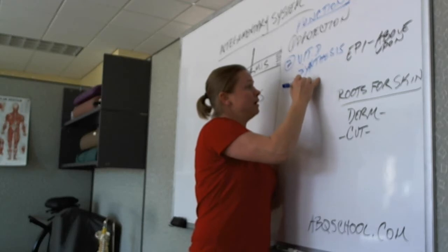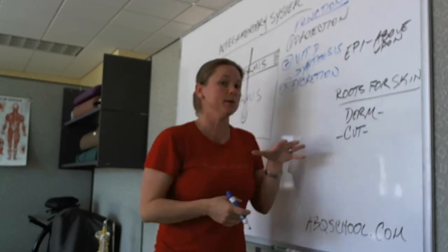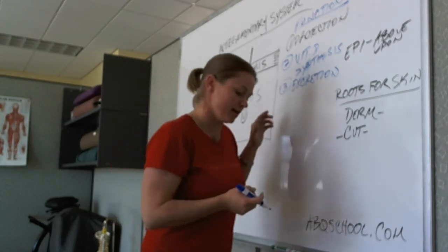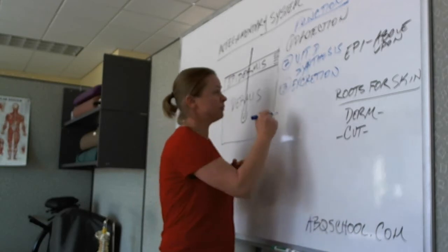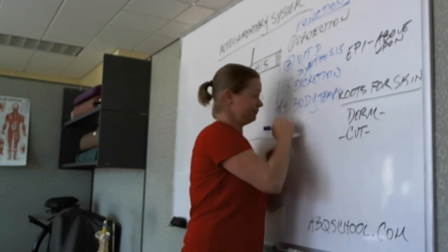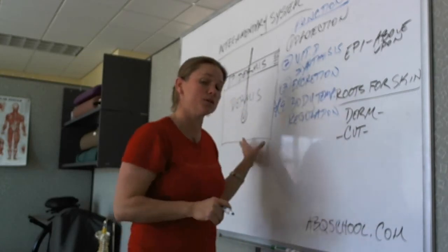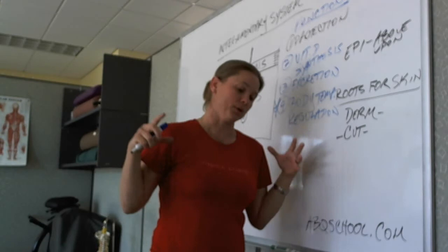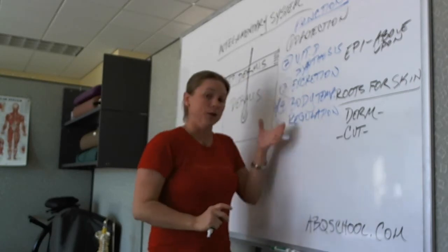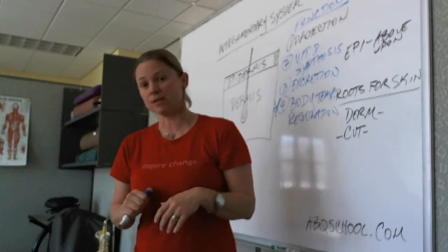The second function of the dermis is excretion. We excrete things like sweat, cooling the body from the inside out by bringing fluid to the surface via the hair shaft. And if I had to star one of these functions, it would be body temperature regulation. Technically, this is a function of the hypothalamus, which talks to the dermis and says it's time — we're going to increase blood flow to the organs, shunt blood supply to the skin, and stop wasting energy. Body temperature regulation is an extremely important part of what the skin does.